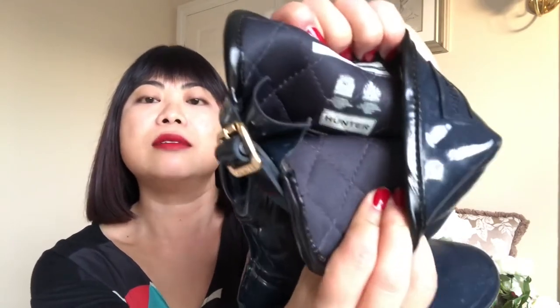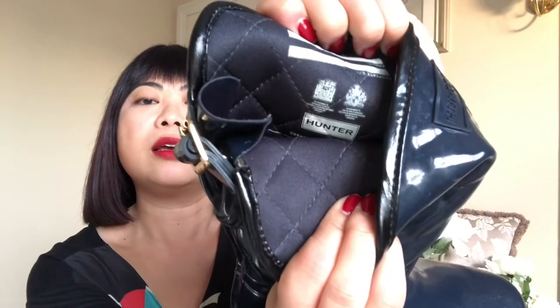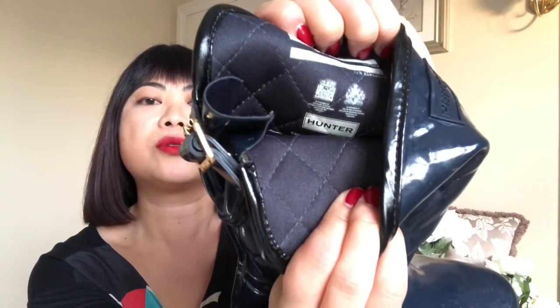They specialize in Wellington boots, but they also do other footwear, raincoats, and accessories. Over the years they have become a firm favourite of the royal family, hence they were given this special seal of approval — the royal crest, or coat of arms — and it says 'by appointment of Her Majesty the Queen.'